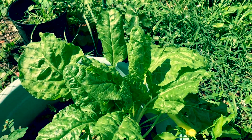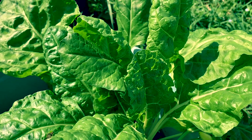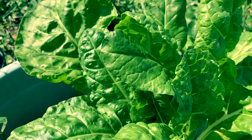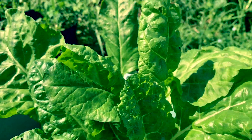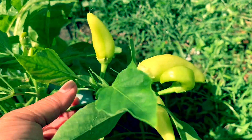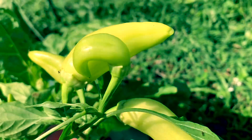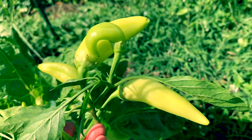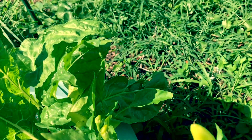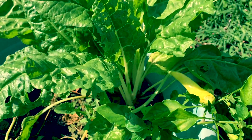This one here is my Swiss chard. I planted more Swiss chard — these are the third batch that I planted. And look at this sweet banana pepper, they're so cute. This one I planted in a pot. My Swiss chard, I think it's ready to be picked.